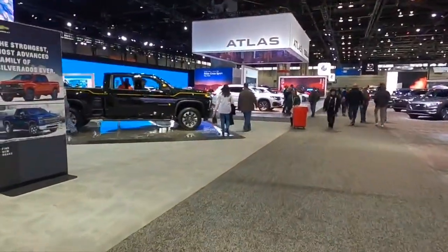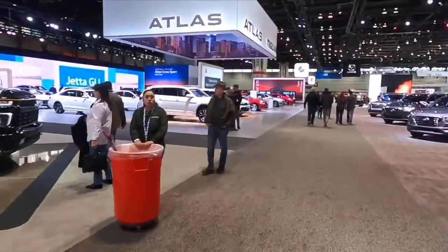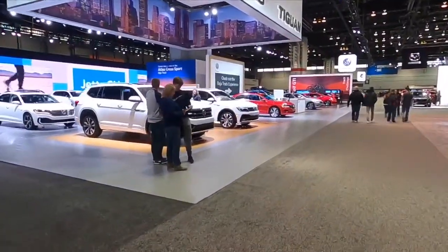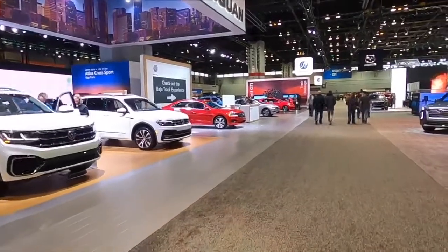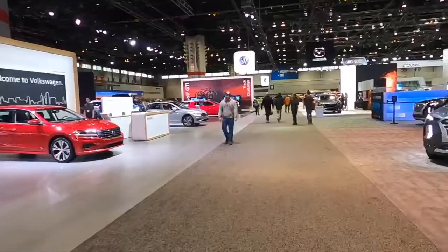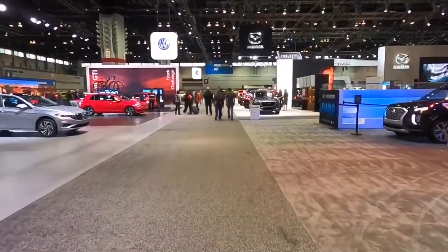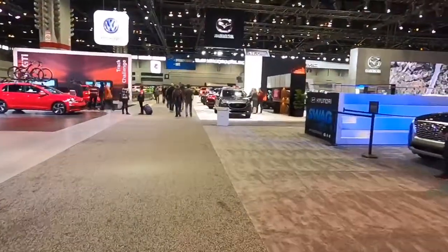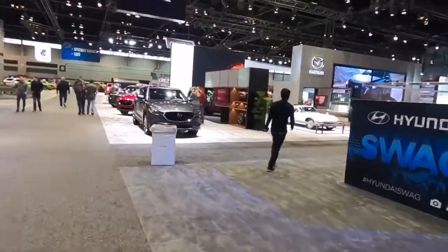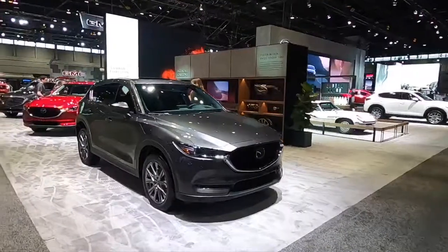Definitely like how they got the show set up. Oh, Carhartt edition Silverado! We're just kind of walking in the back, going to start working our way through. The smallest setup here — our favorite brand is the Mazdas. They got such a tiny little setup this year.